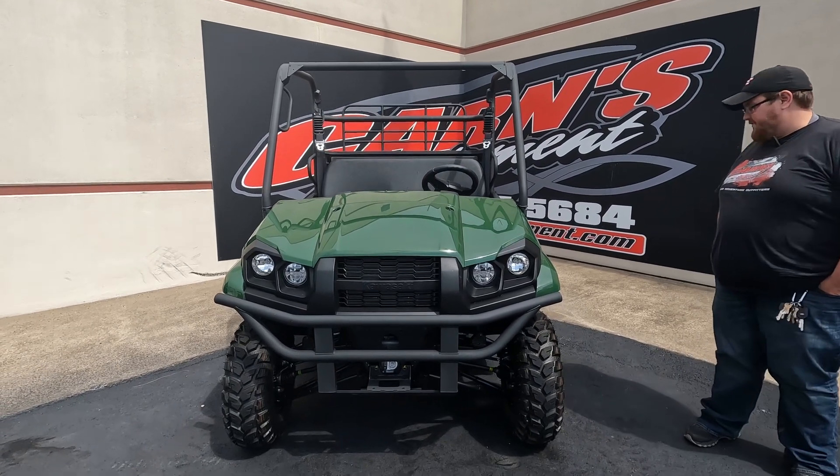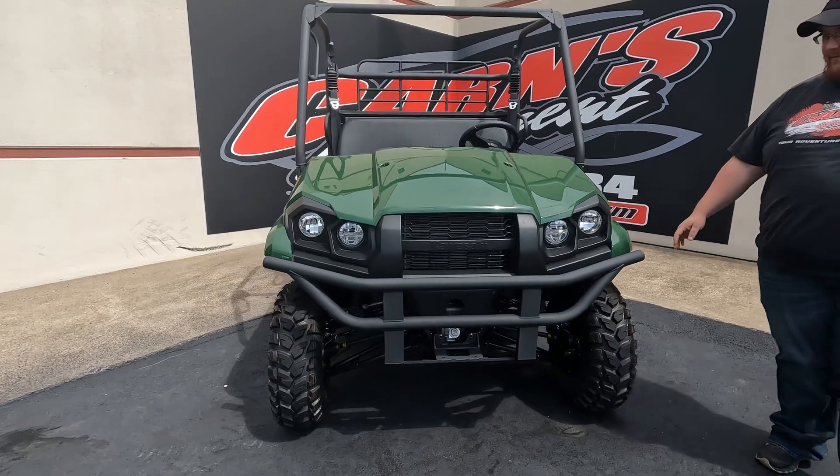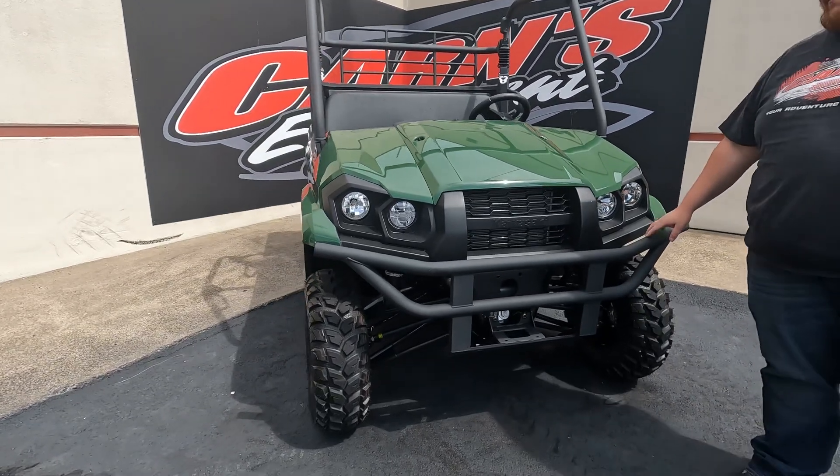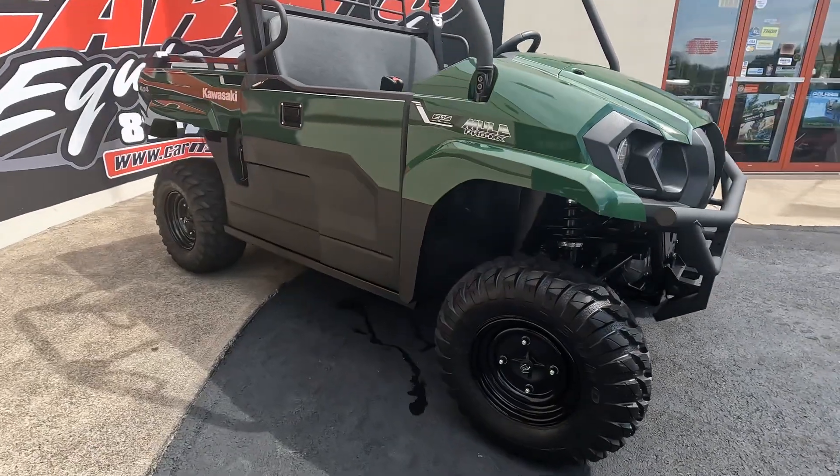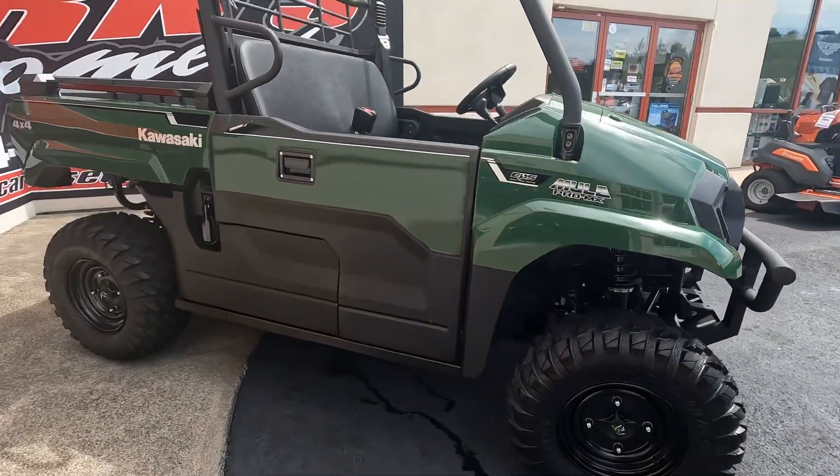These are very, very nice units. Come around here — it comes with four headlights and a factory bumper on the front. You've got your steel wheels with very nice tires on it.